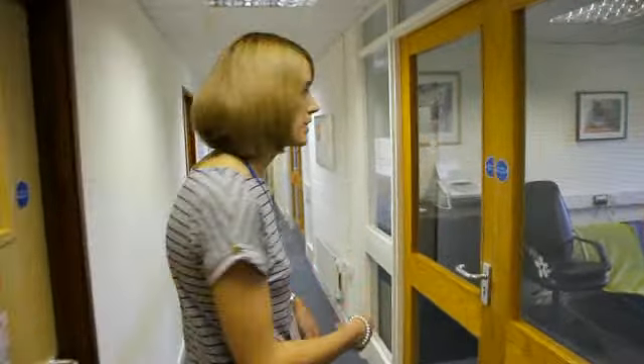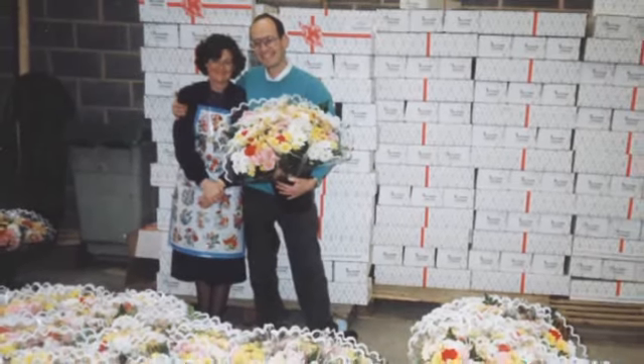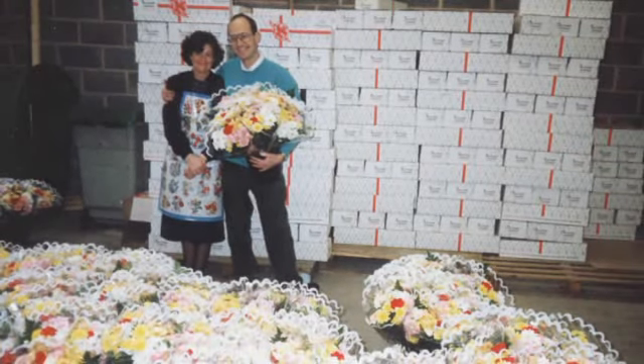First I'll introduce you to Bunches founders, Eric and Sandra. Eric and Sandra started Bunches in 1989 by setting up a stall in a local shopping centre in Mansfield.